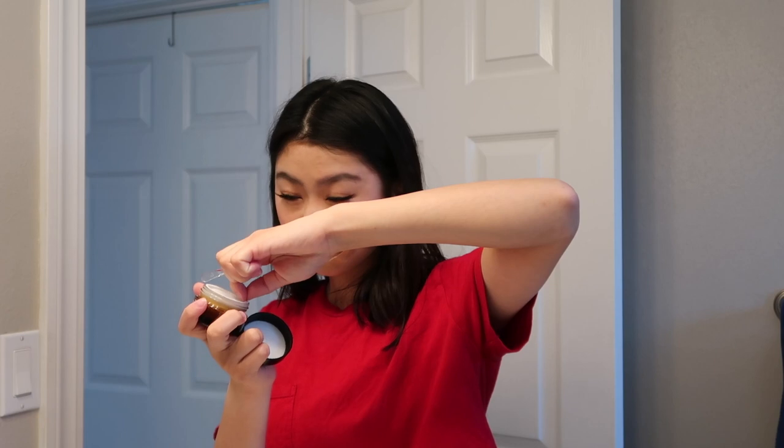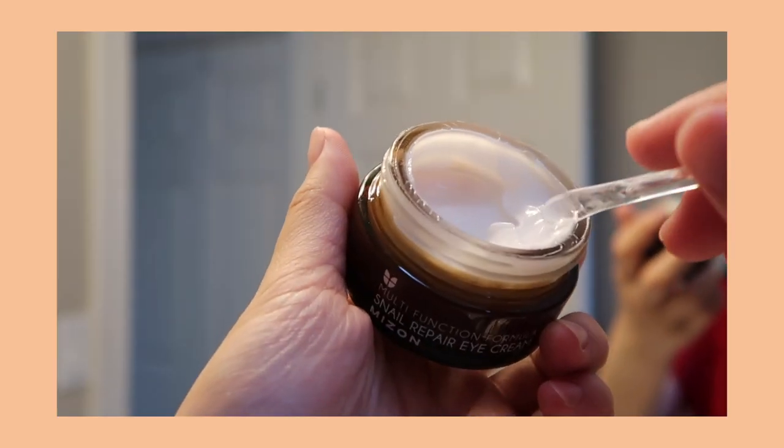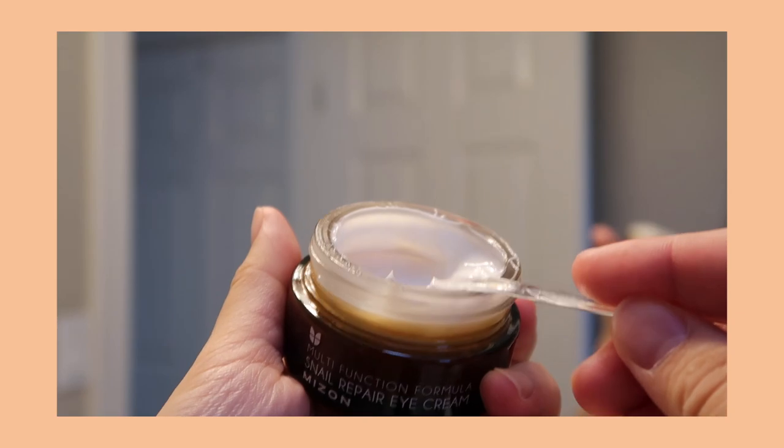Next item is this eye cream from Mizon. I'm not really sure how to say their brand name, but it smells really nice. I've been reading that this eye cream can help with your dark circles, and apparently it's been working. I feel it's very moisturizing, which I like.